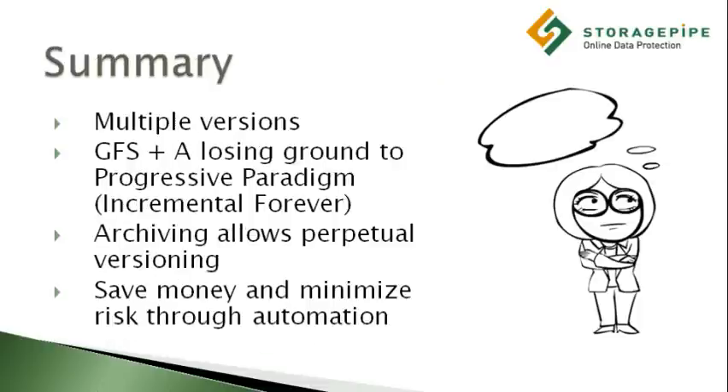Summary. We've been over a lot over the course of this video, so let's quickly recap what we've learned. Simply copying files over to a secondary storage device is insufficient.